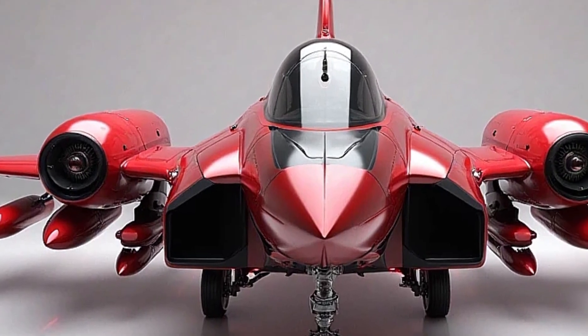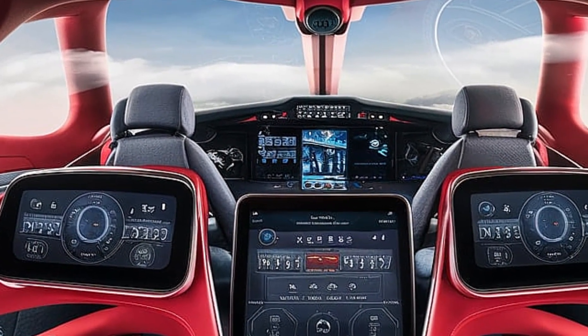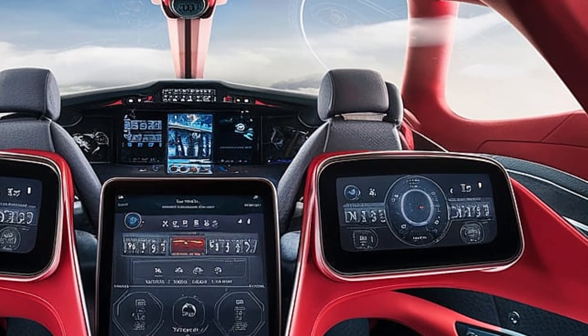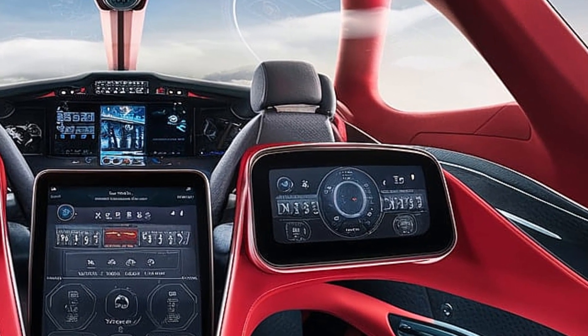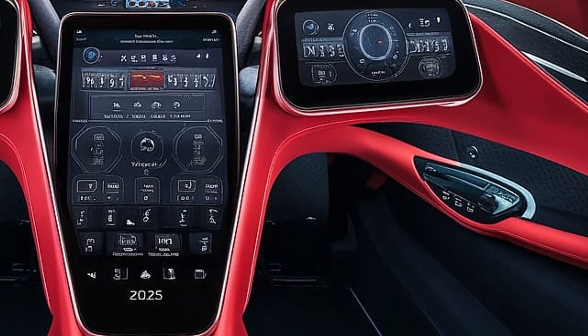Inside, the cockpit is built for maximum efficiency and situational awareness. The modern glass cockpit features large multifunction touchscreen displays, reducing pilot workload by providing critical mission data in an easy-to-read format.